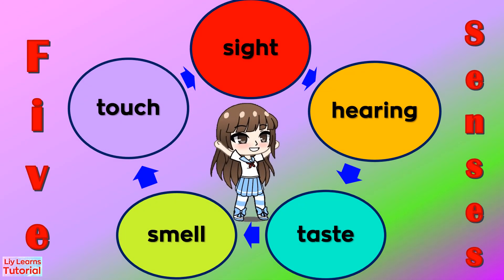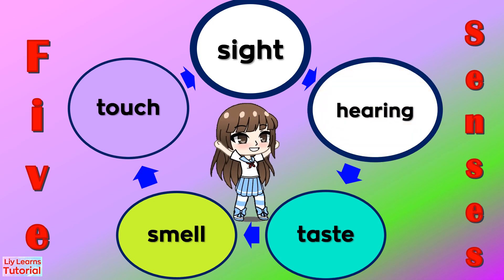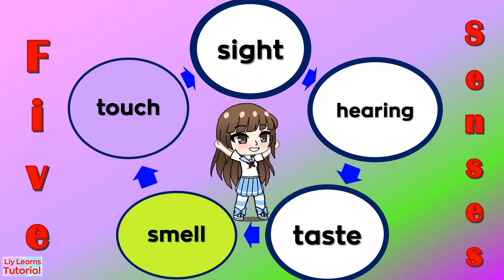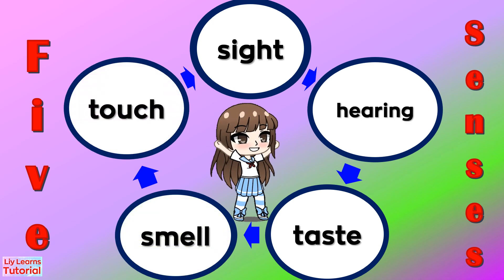Let's say our Five Senses once again: sense of sight, sense of hearing, sense of taste, sense of smell, sense of touch.